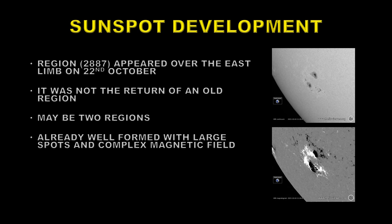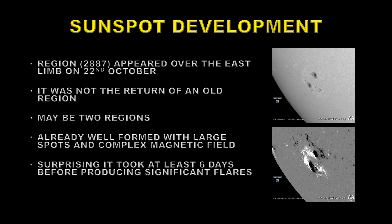It was already formed with large spots when it came over the limb, and the magnetic structure is quite complicated. That's usually a signal for flaring. But surprisingly, it took at least six days of relatively quiet conditions before it produced the first of its significant flares.